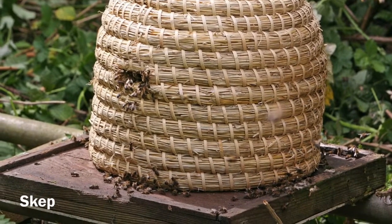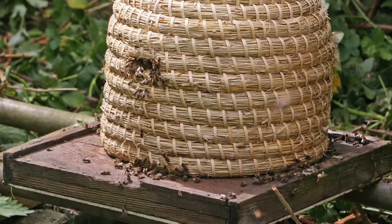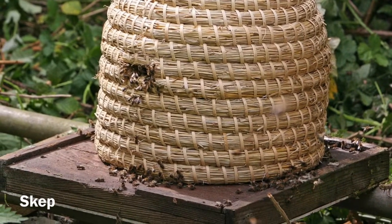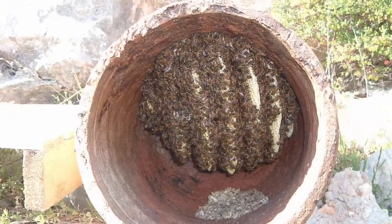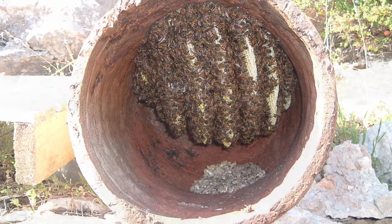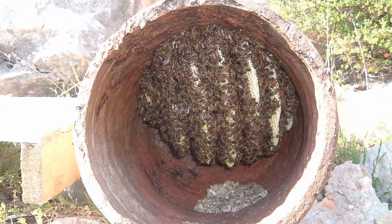Approximately 2,000 years ago, woven baskets called skeps came into use as hives, and they're still used in some places today. Colonial Americans used hollow sections of gum trees and clay pipes, as well as skeps, for hives.